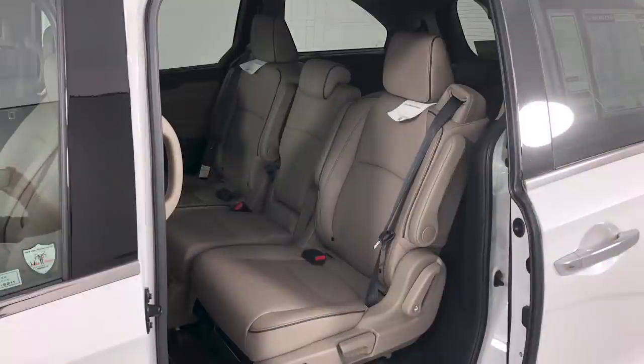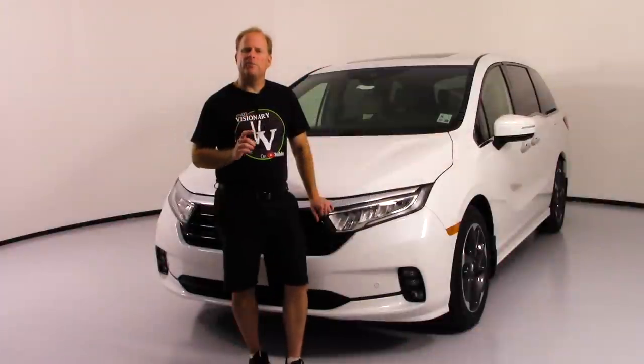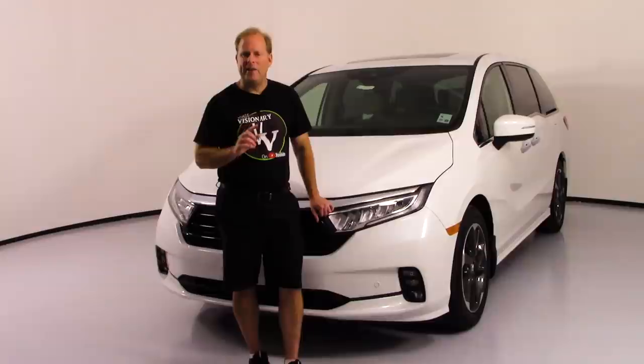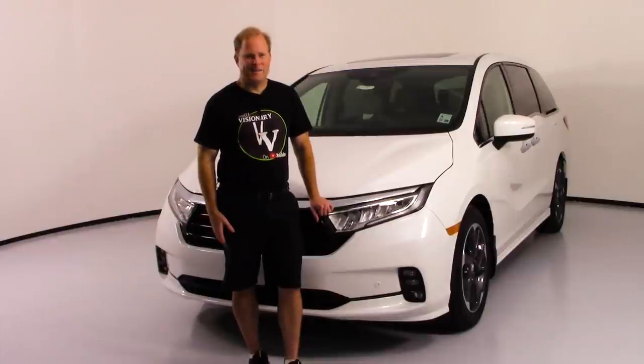You will also find a nice, large interior, nicely laid out, with great technology and safety features. And a very uniquely and usefully configurable middle row of seats. We're going to look at that in depth as we work our way through. So let's get started with our tour of the 2021 Honda Odyssey Elite.